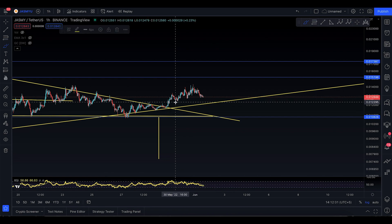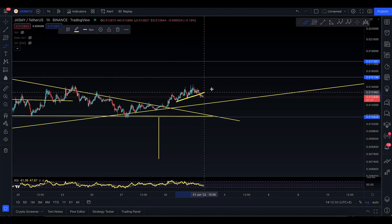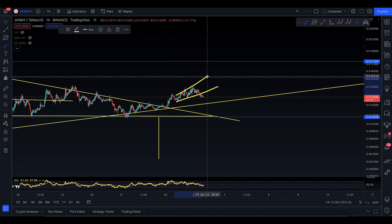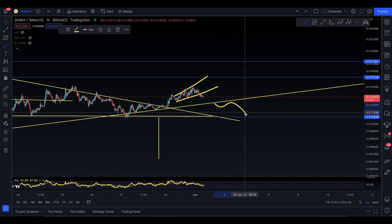That's something that is possible. If you look at it, there's a little bit of resistance — this was like some sort of an ascending broadening wedge. Do you see that? An ascending broadening wedge — you break it to the downside, and now you're looking to come down to the trend line, touch it potentially, and then start to move to the upside again.